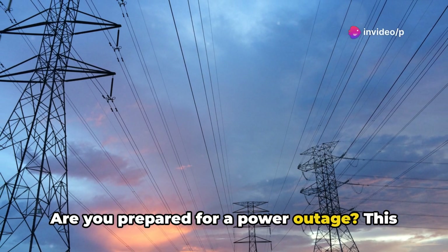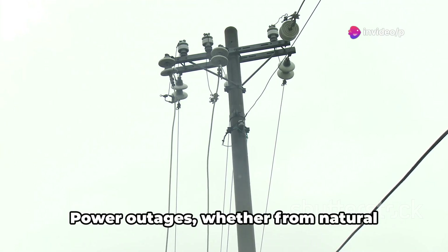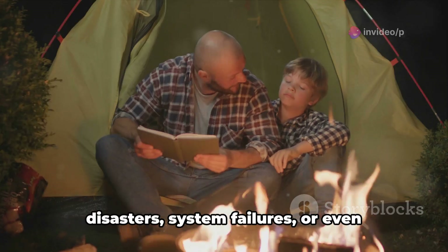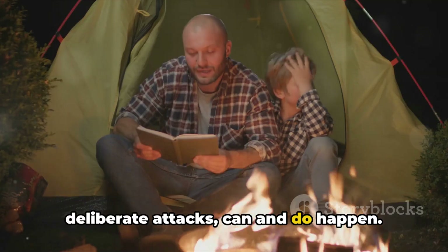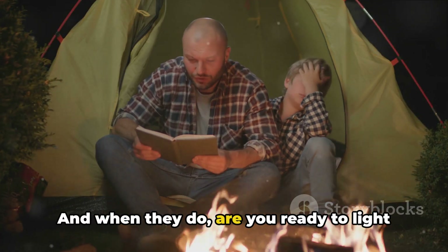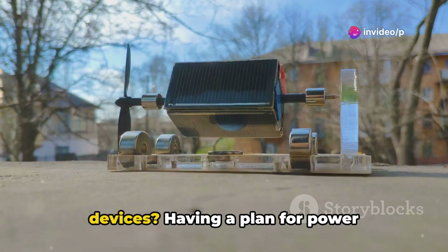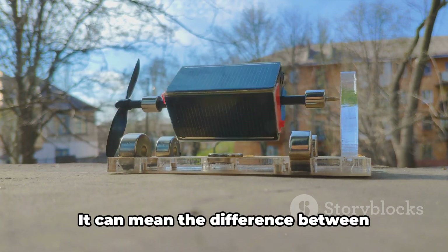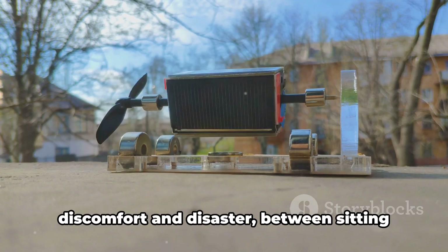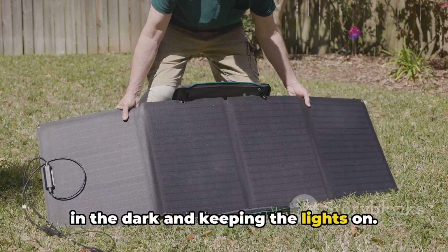Are you prepared for a power outage? This hypothetical situation isn't as far-fetched as it might seem. Power outages, whether from natural disasters, system failures, or even deliberate attacks, can and do happen. And when they do, are you ready to light your home, cook your meals, or power your devices? Having a plan for power generation isn't just a good idea, it's crucial. It can mean the difference between discomfort and disaster, between sitting in the dark and keeping the lights on.